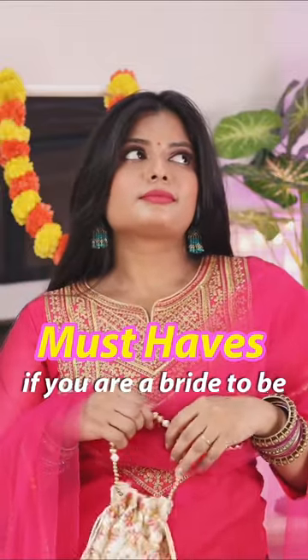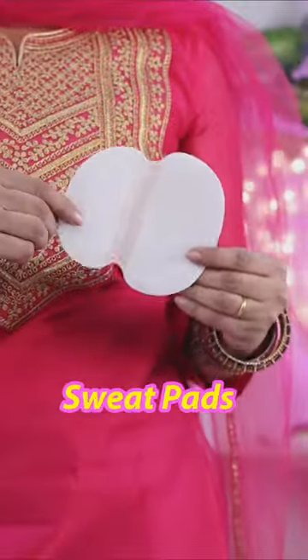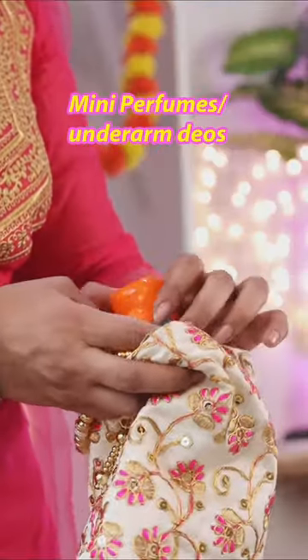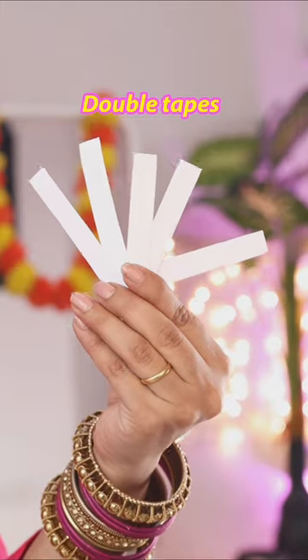If you're a bride too, we keep all these things handy in your kit. First, sweatpants to avoid sweat pits and tissues, blotting papers to fix your makeup, and also mini perfumes.